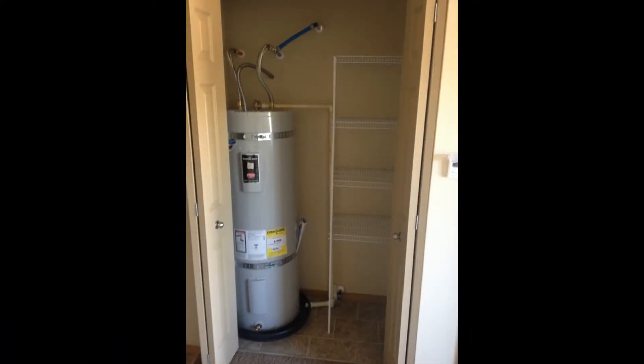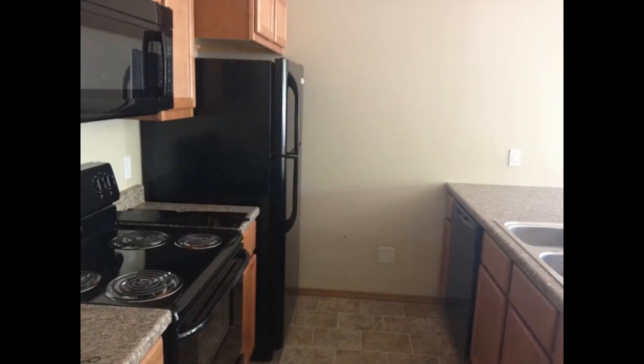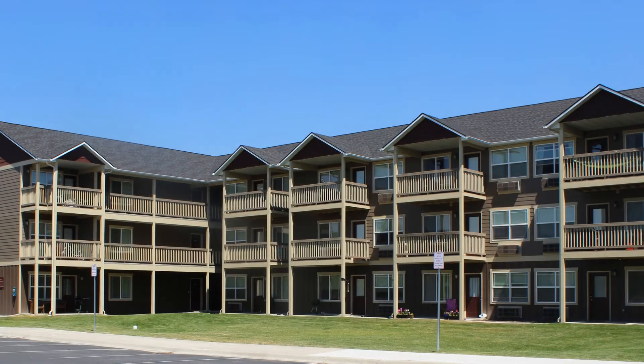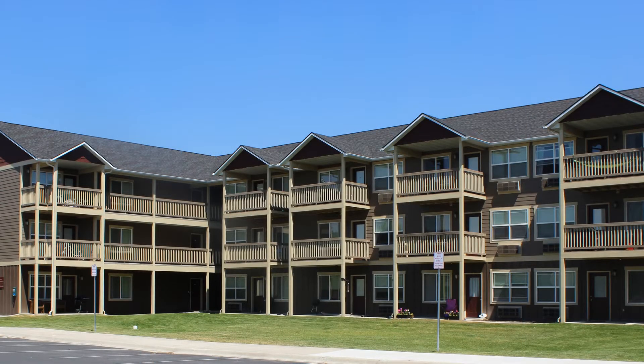This property won't stay available for long. Call us now to schedule a viewing. Give us a call now and book a showing — our number and website is in the description below.